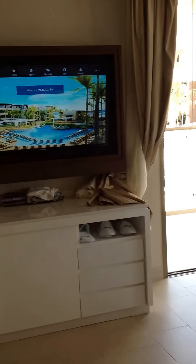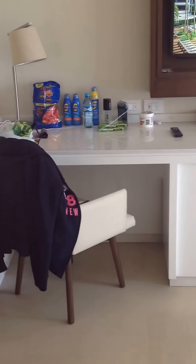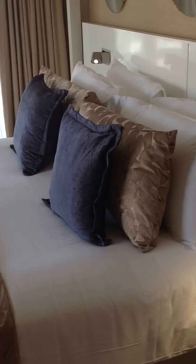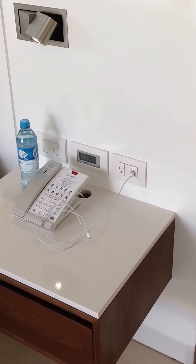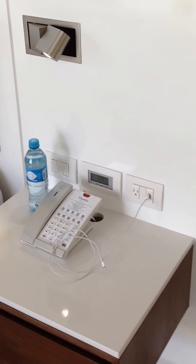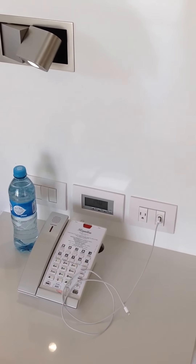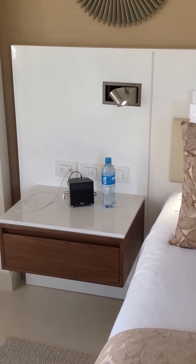Here's the bedroom to the left — again another TV, desk area, some drawers, nice bed, very comfortable. Some lights on the side, has a phone, USB connections. There's a thermostat control in the bedroom as well as in the other room. Plugs are all North American, and you get more plugs over here as well, again with USB hookups.